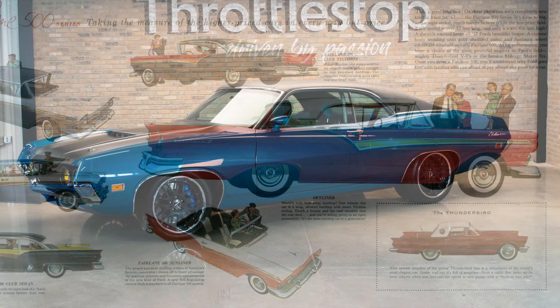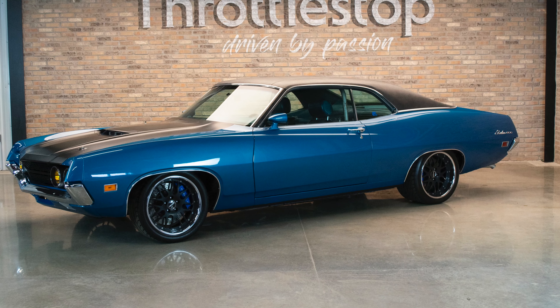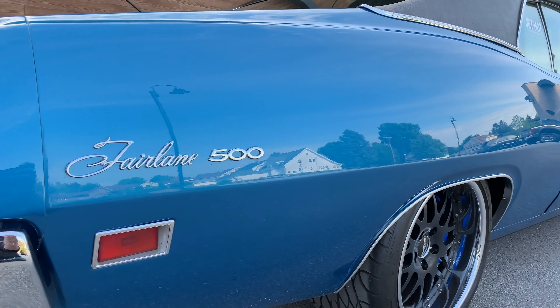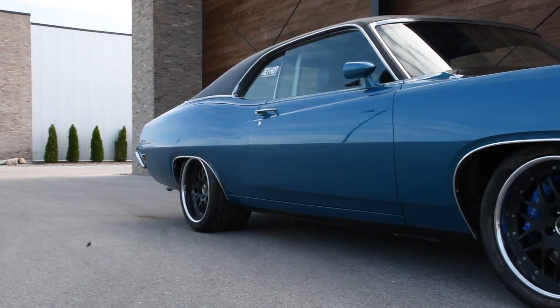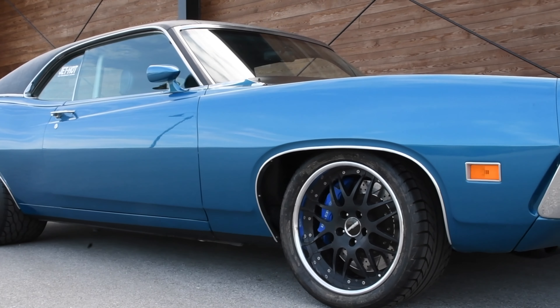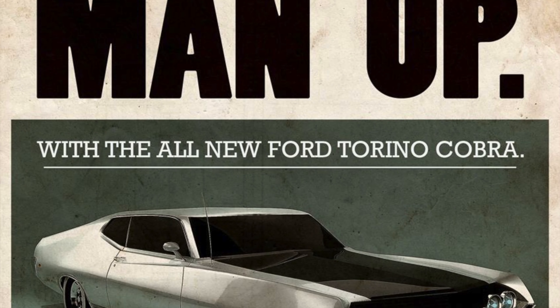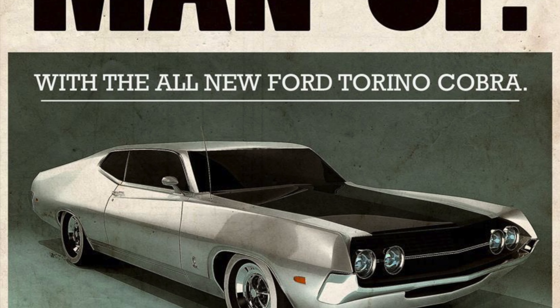The 1970 Fairlane 500, also referred to as the Fastlane Fairlane, pictured here, comes from the seventh and last generation of American models to bear the Fairlane moniker. At the start of the 1970 model year, the Fairlane 500 was the last remaining base trim model in what was now evolving into Ford's Torino series of automobiles.